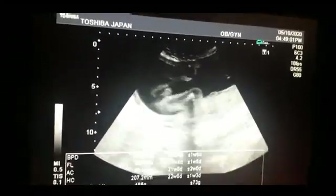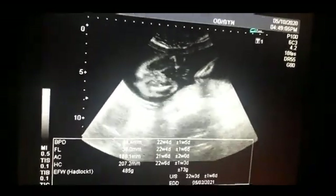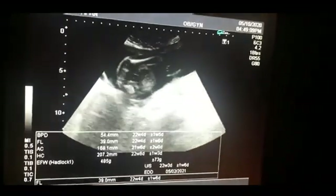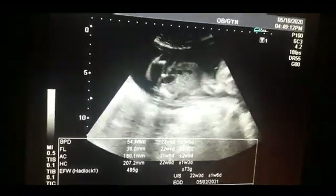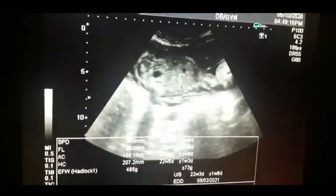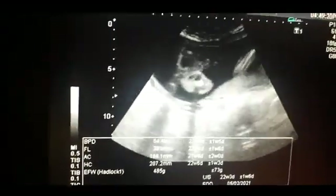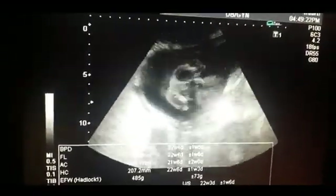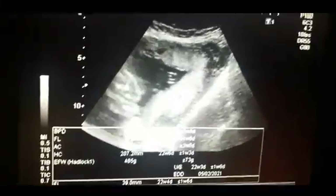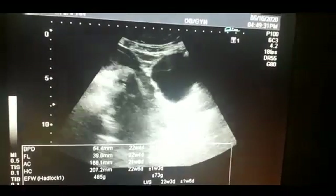Gender determination is sometimes very difficult for beginners, so these repeated videos help you understand how to locate the gender of the fetus. Look at the tip of the penis — it is quite clear, and you can appreciate the penis between the femur bones.